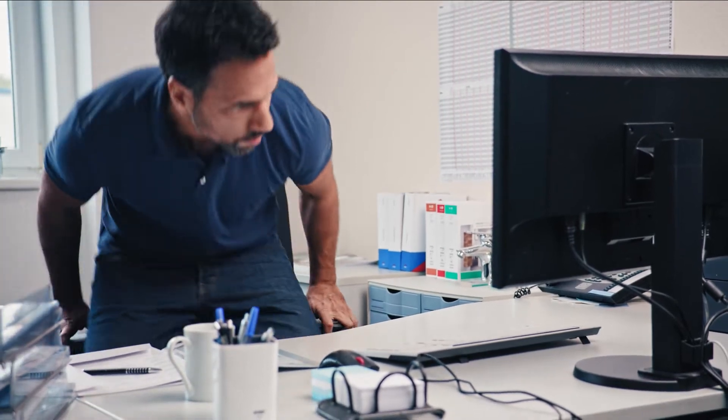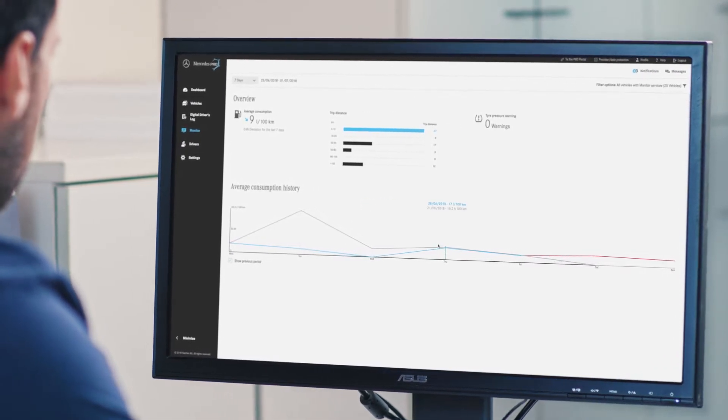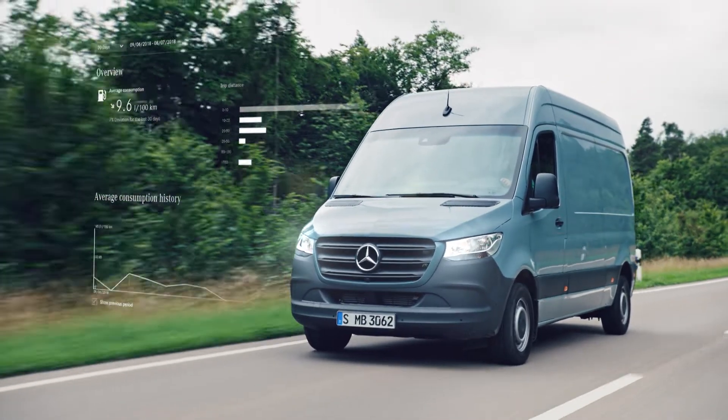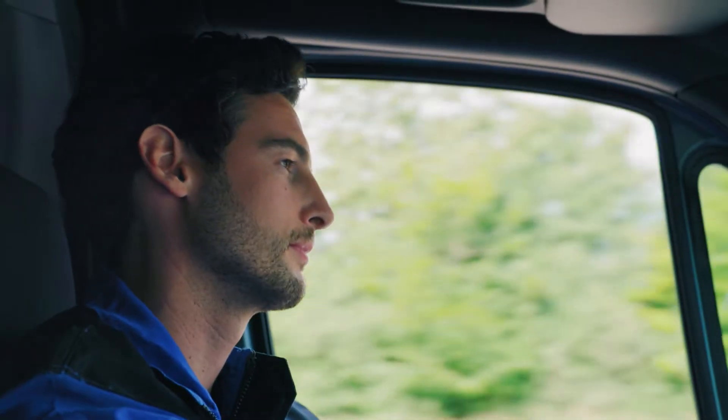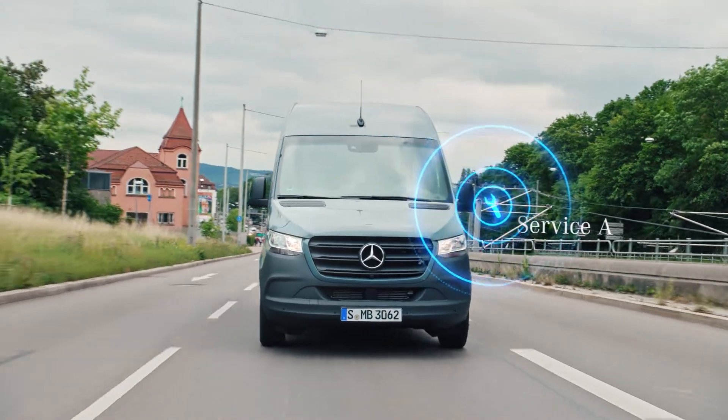To guarantee the highest possible availability of his vehicles, the Mercedes ProConnect vehicle management tool offers him an optimum overview of his fleet. Among other things, he can see the extent to which his vehicles are being driven responsibly, both in terms of the environment and vehicle longevity.